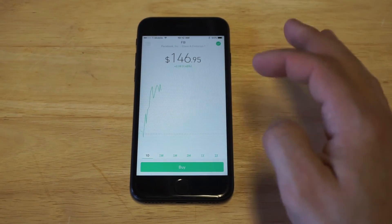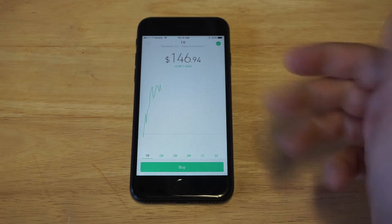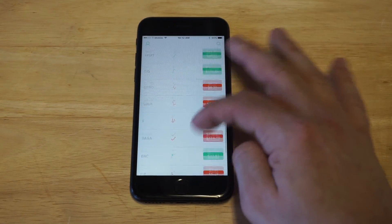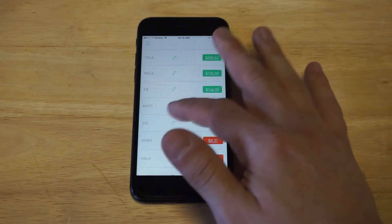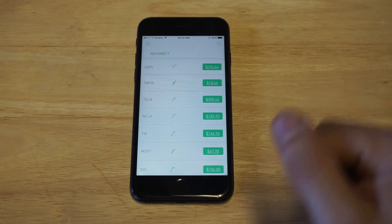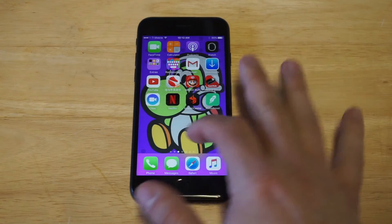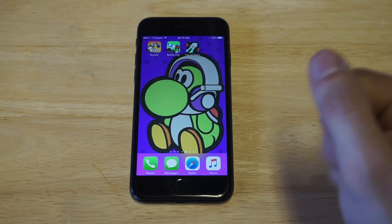It's literally that easy — you saw the real-time movement right there, and there are no charges to use this app. The only downside is that it's not very analytical, but it gets the job done. Plus, if you're looking to save money, this app is your best bet. It's also available on Android, but when it comes to the best smartphone for stock trading, I just recommend grabbing an iPhone for sure.